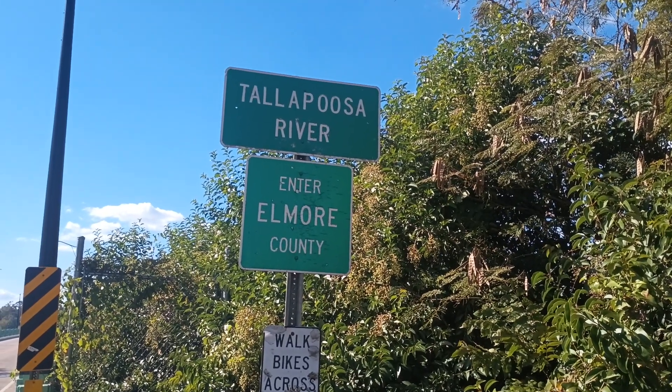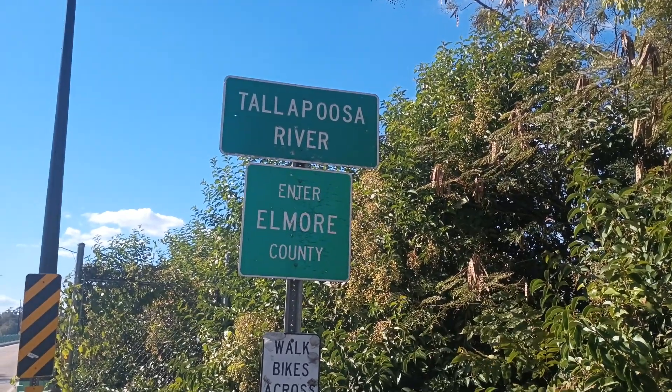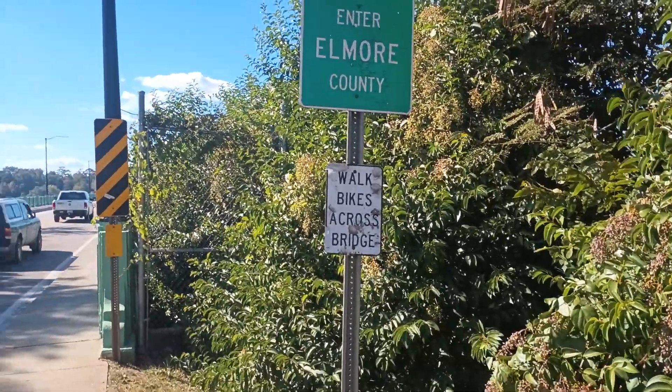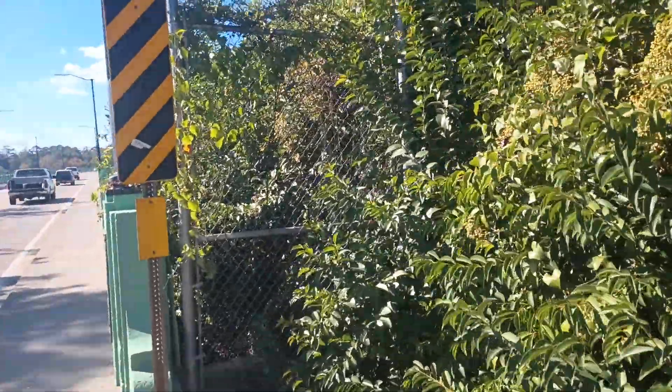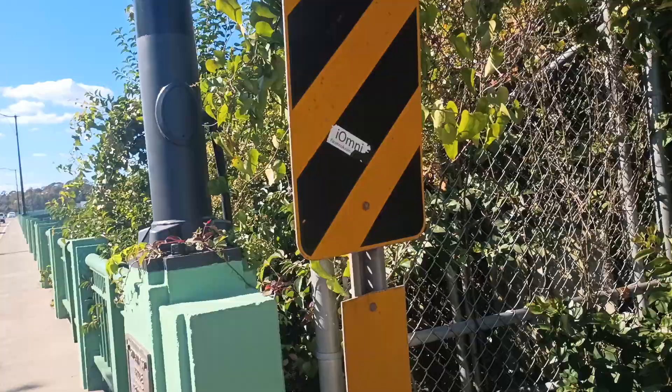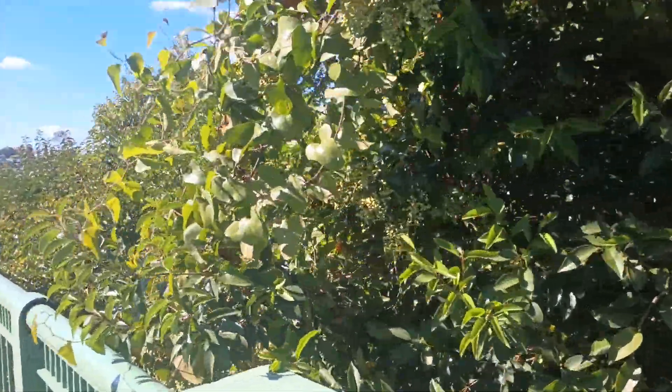I'm about to do another bridge. I'm sure everybody's excited about that. This is the Thurow Dam in Calisee, Alabama. There is a lot of traffic here, so I can't help that. It's just going to be what it's going to be.